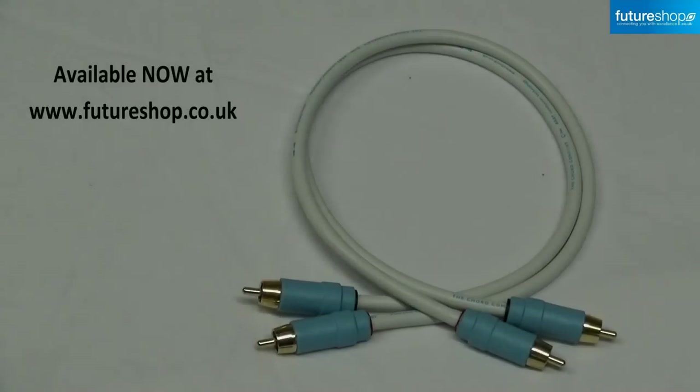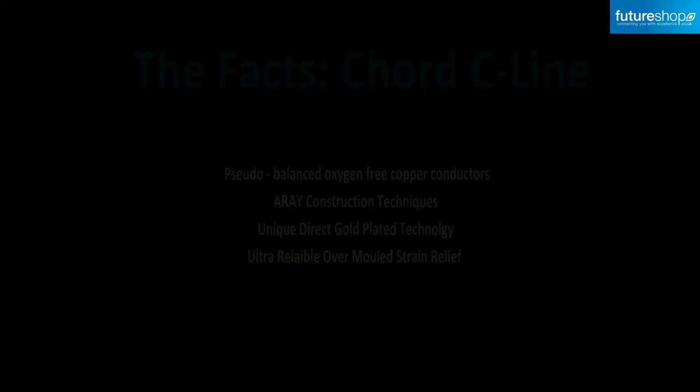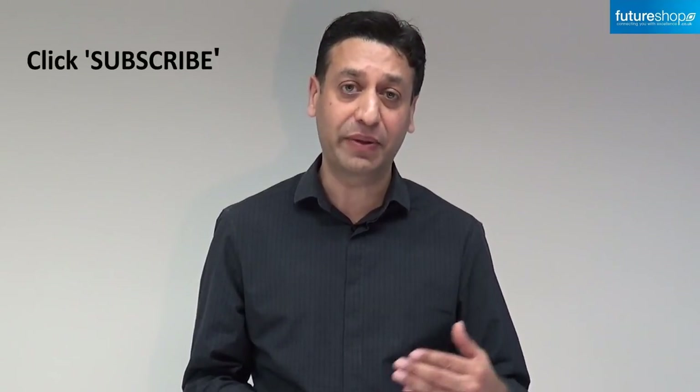And don't forget, the Kord C-Line is now available at futureshop.co.uk or call us on 0208 905 555. Thank you for watching and we hope to see you soon!